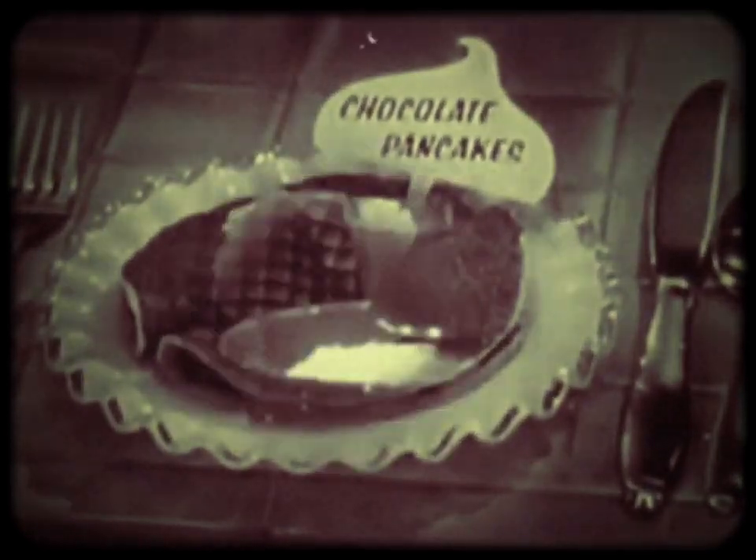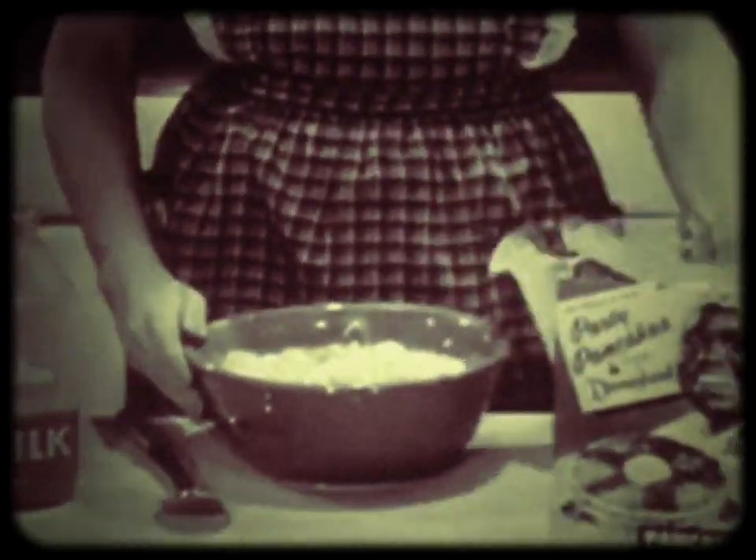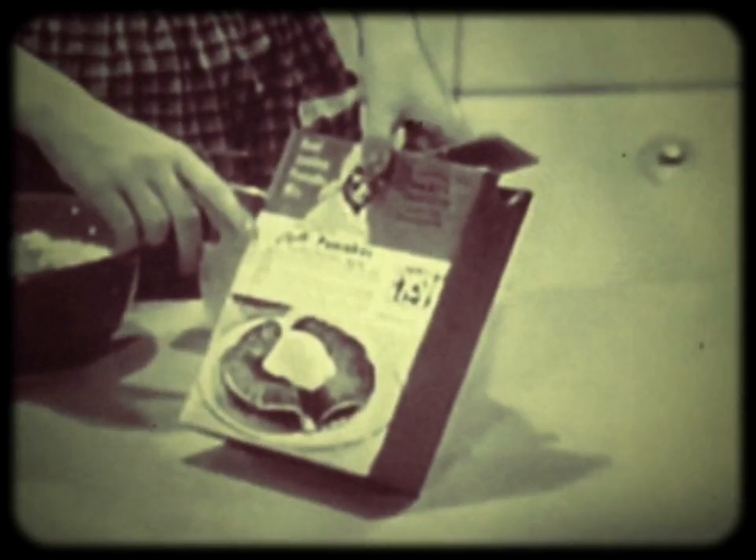Let's make some. That's easy. Just substitute two and one-half cups of chocolate milk for regular milk in the Aunt Jemima deluxe recipe. The recipes are on the Aunt Jemima packages.